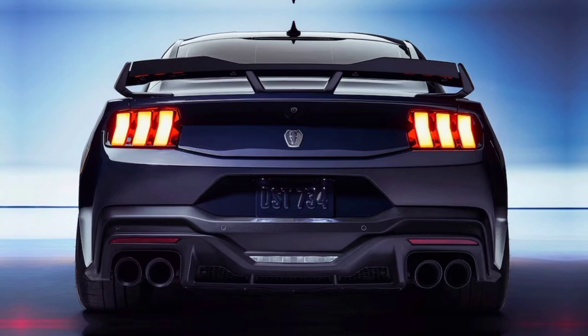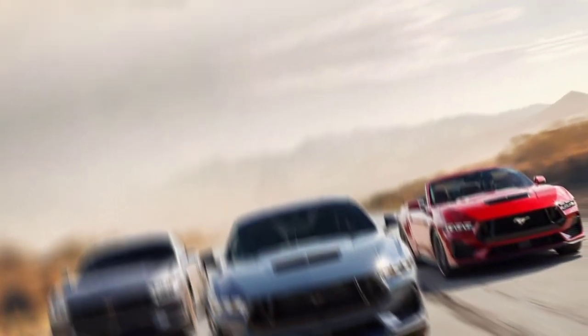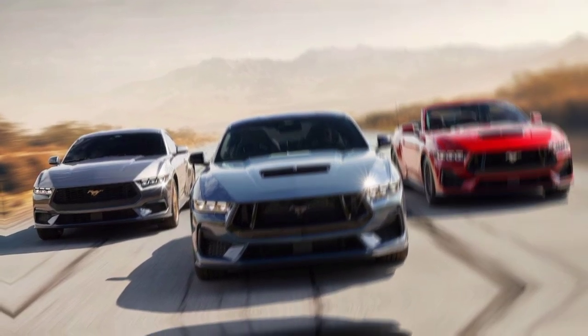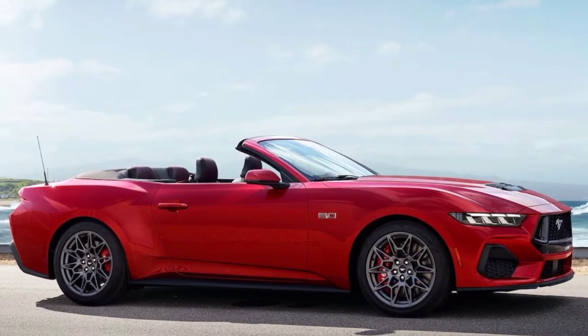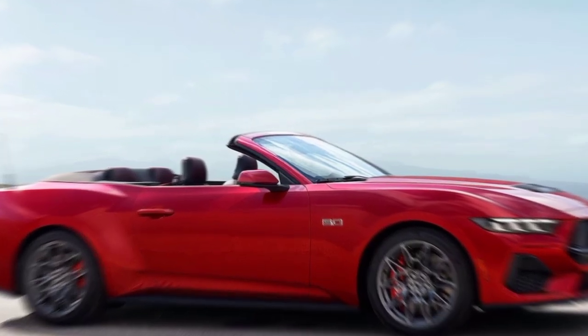Now go find yours. That's all, folks — thanks for joining me on this wild ride with the 2024 Ford Mustang. Stay tuned for more car reviews, test drives, and automotive mayhem right here on this channel. And don't forget to smash that like button and subscribe. Until next time, keep it rubber side down.